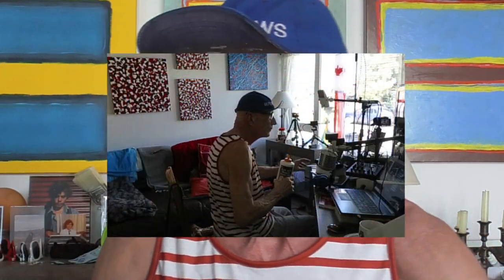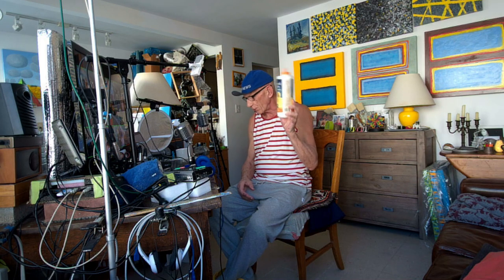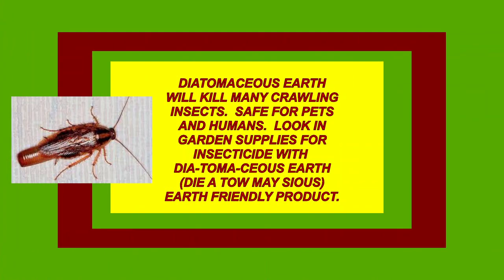So one thing you can do is go to Home Depot or any garden supply store and get yourself some eco-friendly garden insecticide powder. What you want to make sure is that on the label you can see the words diatomaceous earth. Somewhere on the label it should say diatomaceous earth.